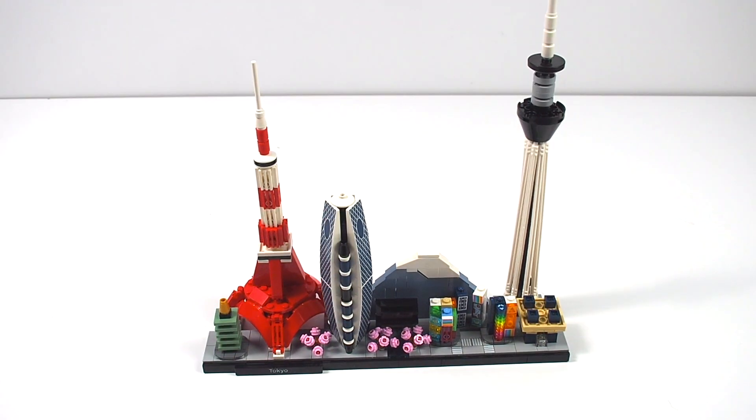This Tokyo Skyline set consists of a bunch of buildings — it's probably one of the most jam-packed architecture skyline sets there are. Starting on the left, the big red and white tower is the Tokyo Tower.